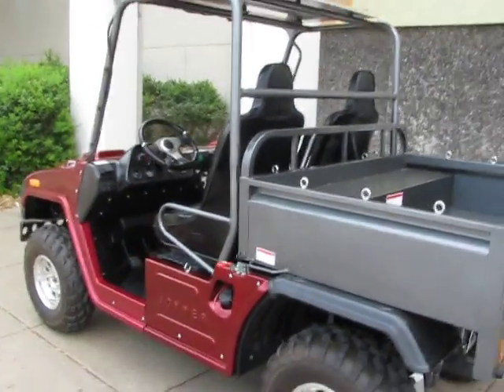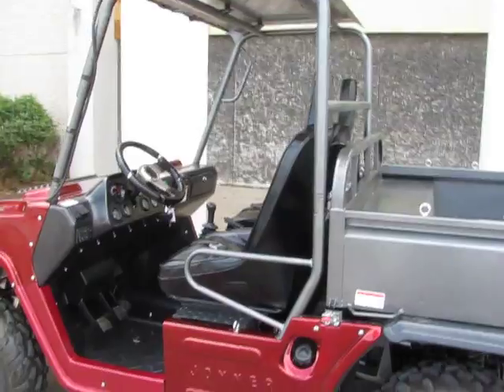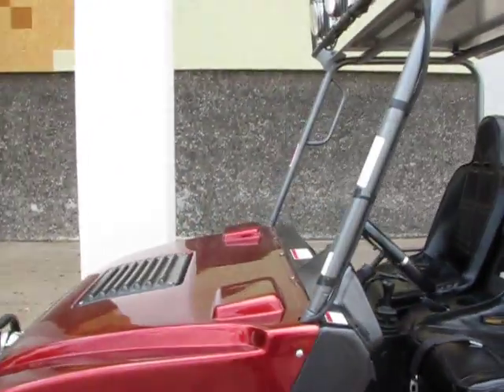Hello folks, this is Bronco Bob with No Limits Powersports and American Motorcycle Trading Company in Arlington, Texas.